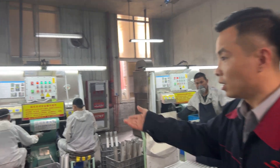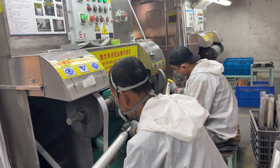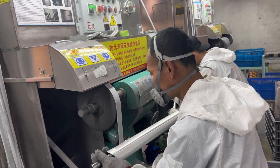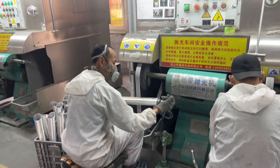Now we are going to polish the frame to give it a nice-looking finish. Here you can see the before and after of the polishing process.